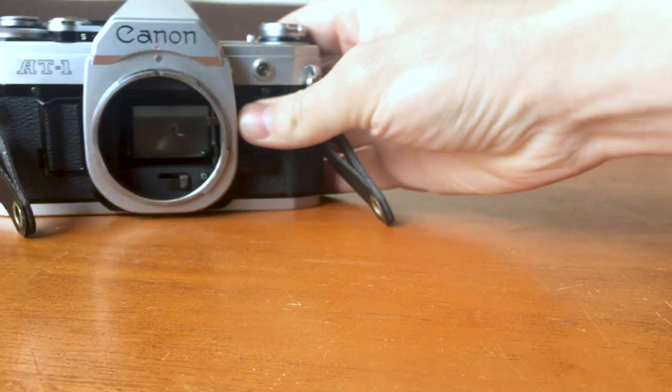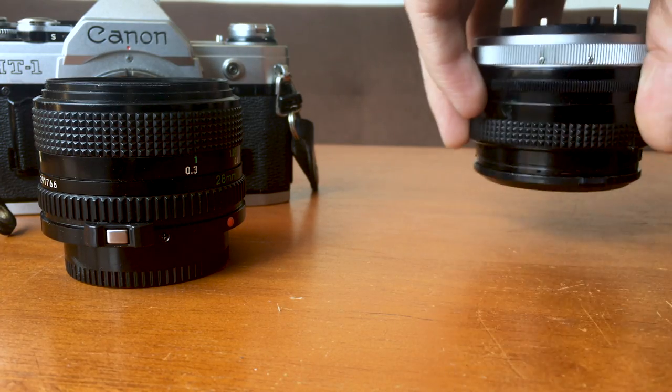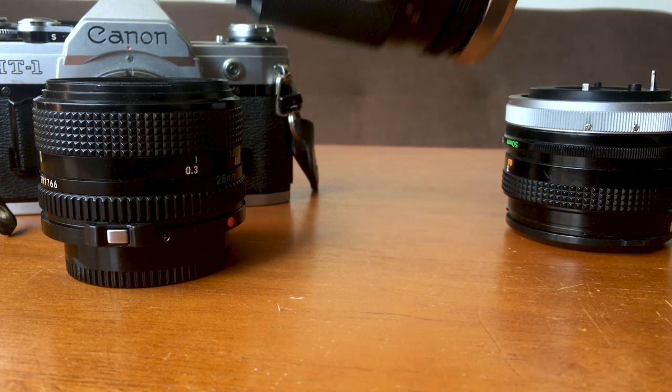Different cameras have different lens mounts, and this Canon AT1 will take any Canon FD mount lens. You can find all that information by doing research on your own specific SLR. For my Canon, I can use things like this 50mm lens, this 28mm lens, or this 135mm lens — so I can really change it up based on what I want to shoot and how I want my images to look.